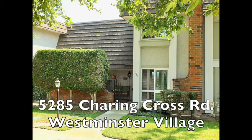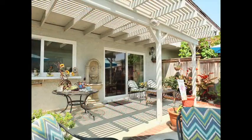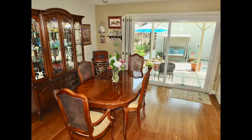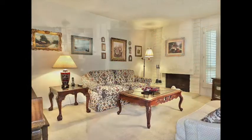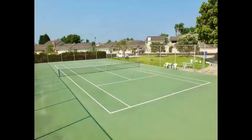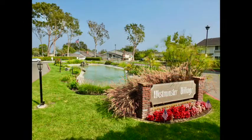5285 Charing Cross Road. A spacious two-bedroom, two-bathroom townhome in prestigious Westminster Village, boasting embracing serenity, casual graciousness, spaciousness, and a two-car garage. Only minutes from the clubhouse, tennis court, and pool in Westminster Village.